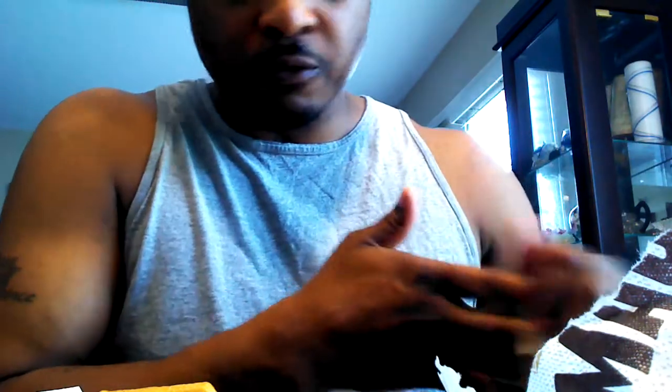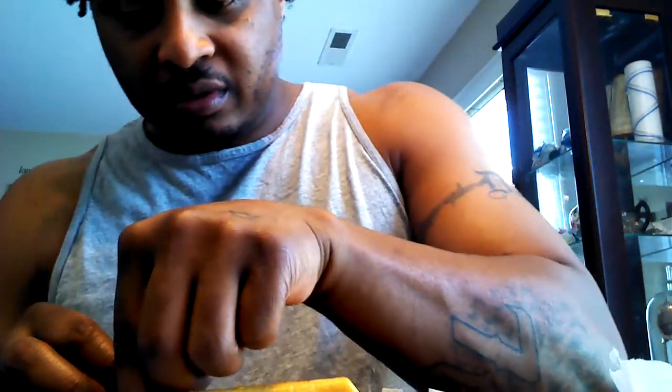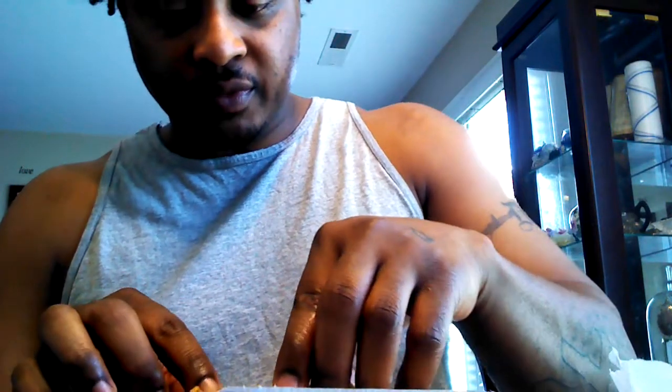I know everybody doesn't do Taco Bell, whatever, but some of y'all probably do and you're probably on the fence about trying out this new breakfast thing, so we're about to see what this does.